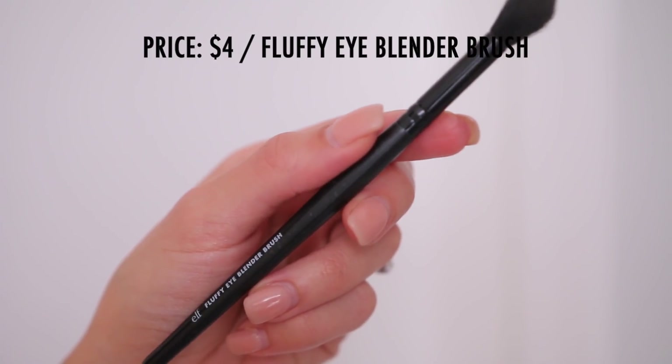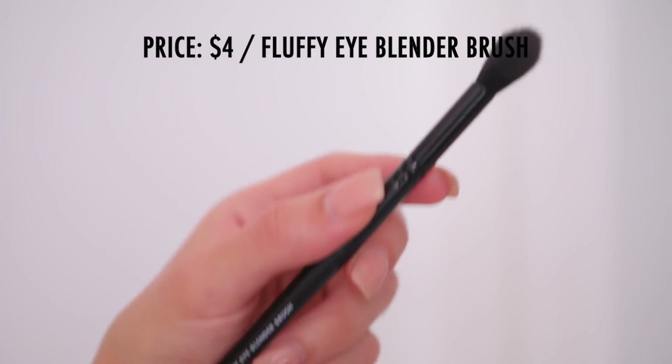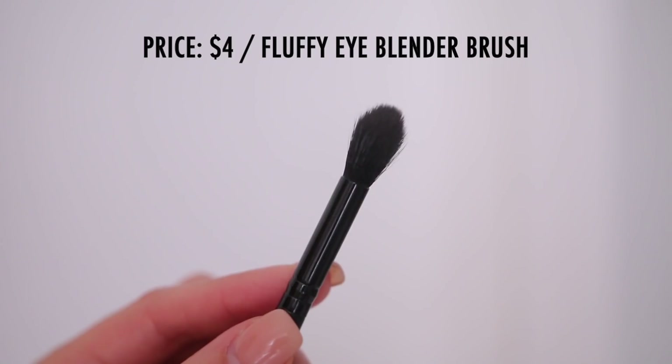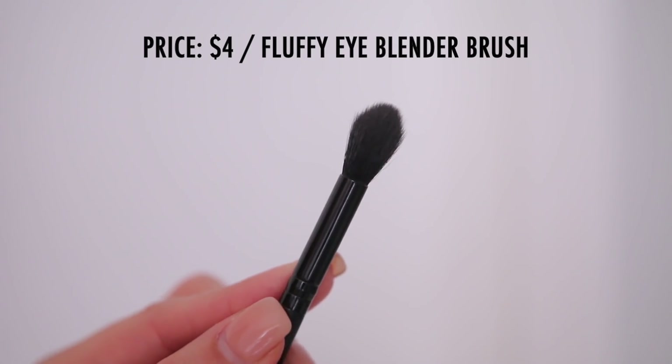I don't remember if I talked about this in my last month's favorites, but this is such a good blending brush. This is the Elf fluffy eye blender brush and it's exactly what it says it is. It's great for just buffing colors in your crease, adding a nice transition color, blending out harsh edges. I believe they do sell this on their website. I actually bought two packs of this brush because it comes with three other brushes, but I specifically bought the pack for this brush in particular and I have no regrets.